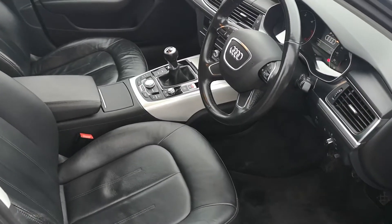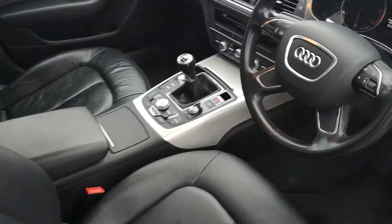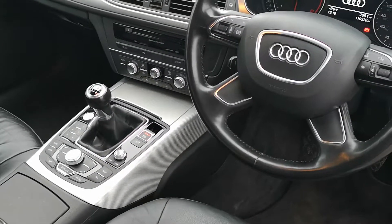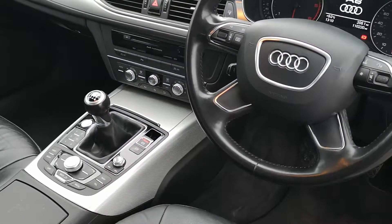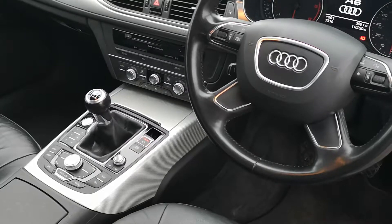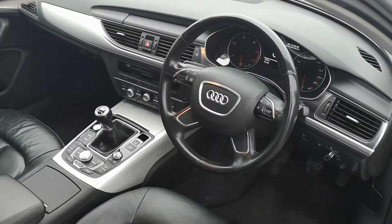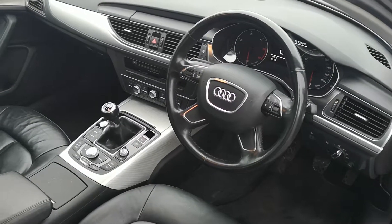It's all very nice in the front. We have leather, satellite navigation, climate control, Bluetooth, rear parking sensors, and automatic headlights. It does have a very nice spec and the car drives absolutely faultlessly. Two keys — pretty much the works.